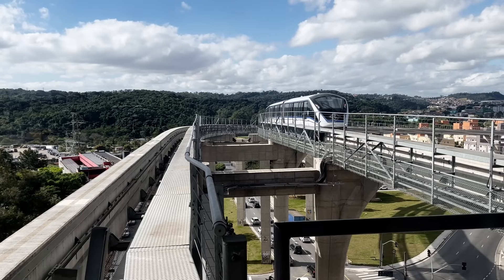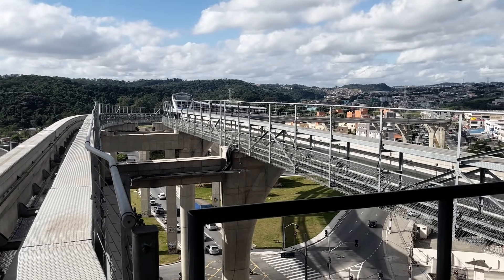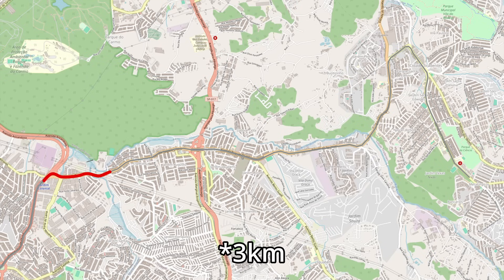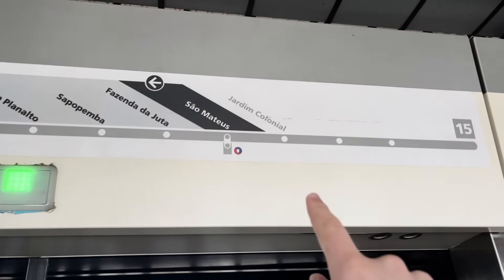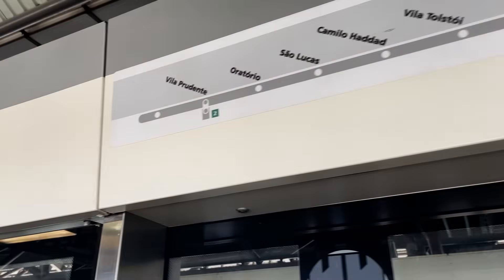From the platform here, you can see long tail tracks that will eventually extend all the way out another 10 kilometers to Ciudad de Ciudadanches. The line will first be extended 7 kilometers to Jacu Pêssego in 2027, and then the remaining 3 kilometers will be constructed at some point in the future. The line diagrams in and outside of trains have provisions for the first extension east, as well as the extension west to Ipiranga that we'll see later.